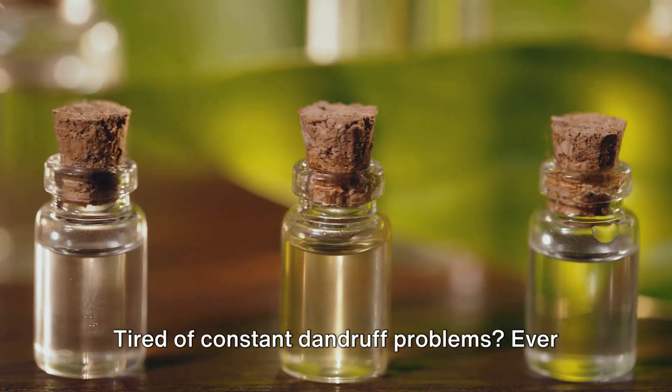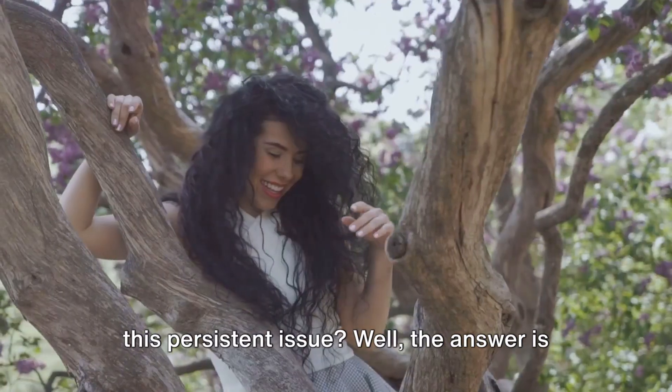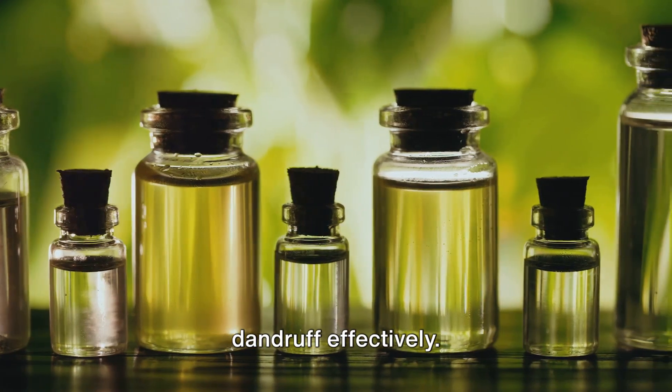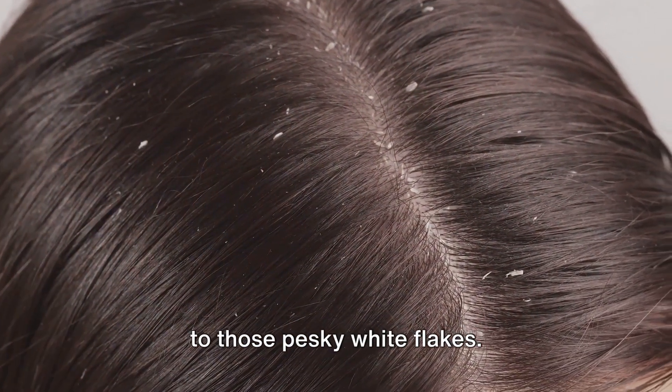Tired of constant dandruff problems? Ever wish there was a natural solution to this persistent issue? Well, the answer is a resounding yes. There are several natural remedies that can help you combat dandruff effectively. So buckle up and prepare to bid farewell to those pesky white flakes.